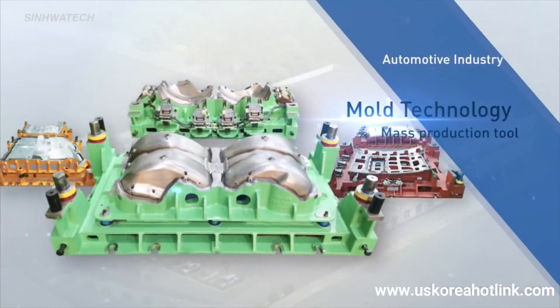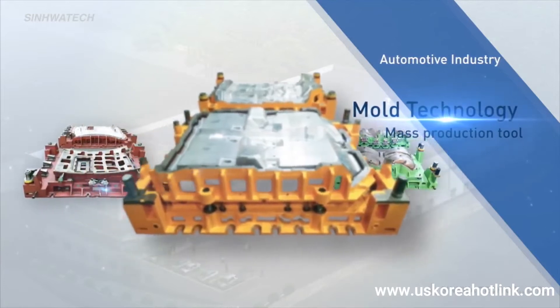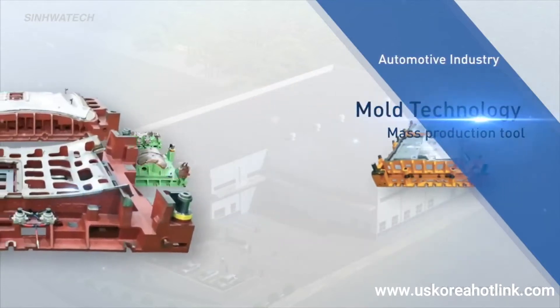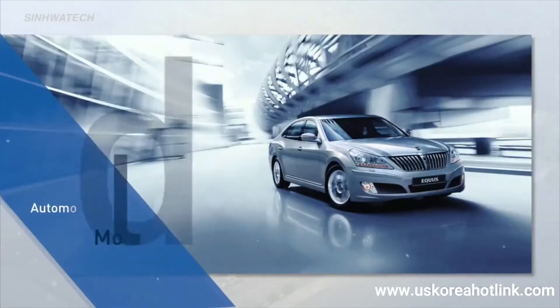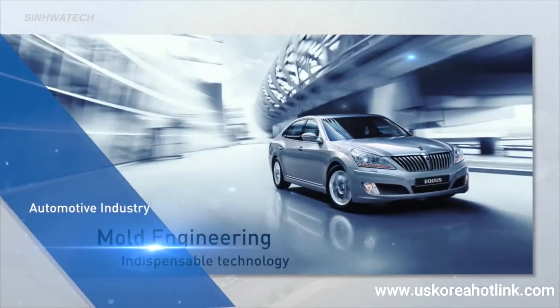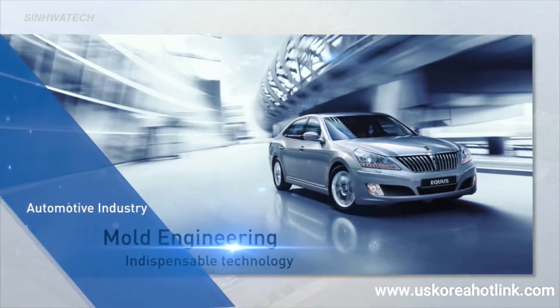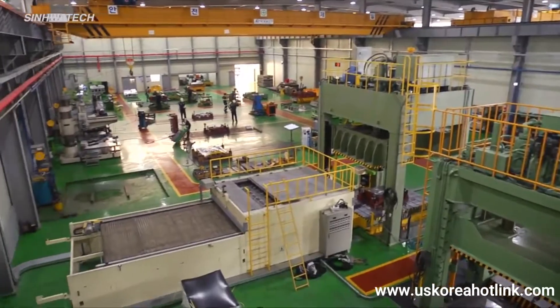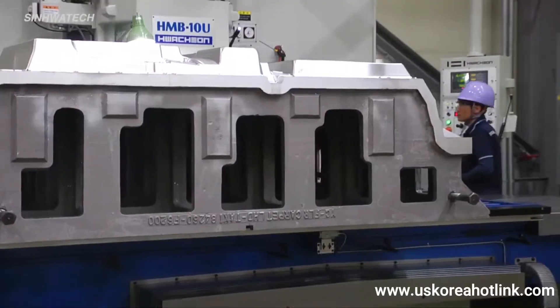Since the industrial revolution in the 18th century, mold technology has developed as a mass production tool and is now the basis of all manufacturing industries. It is one of the most indispensable, important and essential production tools, especially for the automotive industry today.